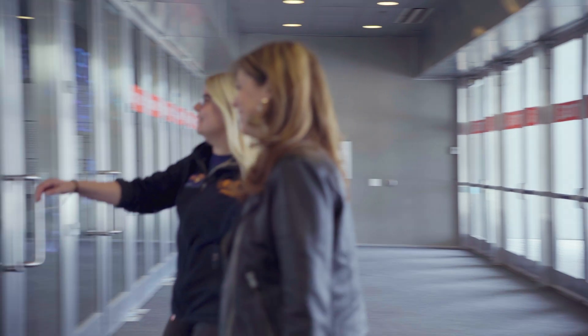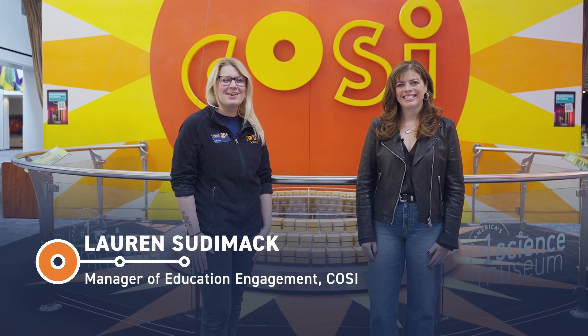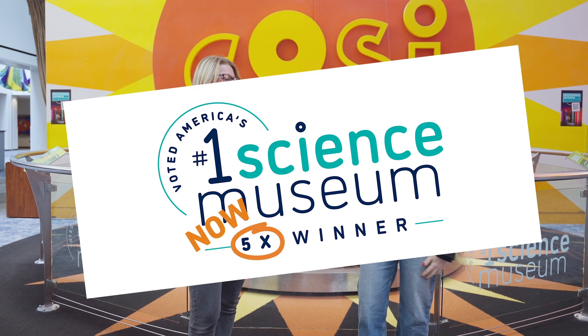Welcome to CoSci on one of our off days. Hey everybody, it's Lauren from CoSci, and Sarah from Experience Columbus. Sarah, I am so excited to be at CoSci today — the number one science museum in the country, four years in a row. We are thrilled to have you here. We're on a closed day, but that doesn't mean we can't still learn. I'm going to take you behind the scenes to our Dinosaur Gallery and introduce you to one of our co-workers, Kathryn.